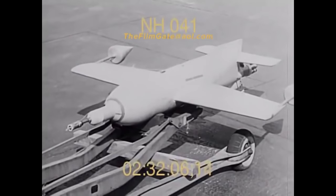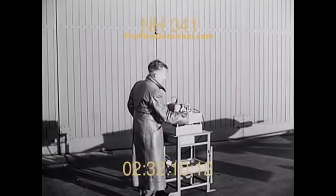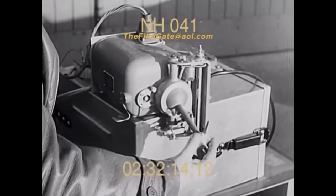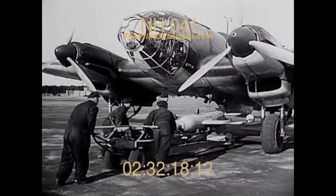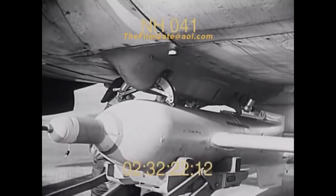The HS293 is a German World War 2 radio-controlled glide bomb with a rocket engine. The idea was for the bomb to be deployed against targets where precision would be key for mission success. Ships are very hard to hit with high-altitude bombing using conventional bombs, as the allies found out in the Battle of Midway.